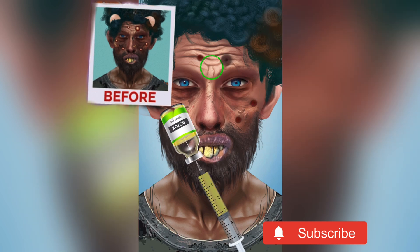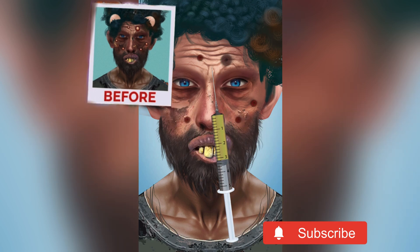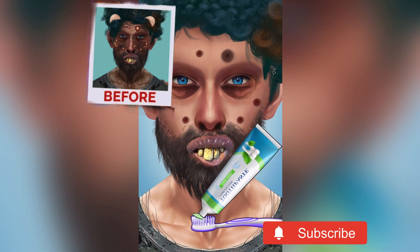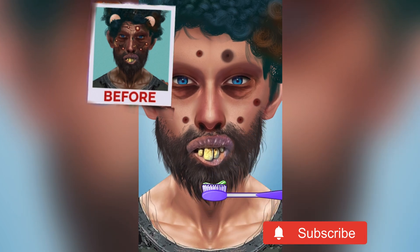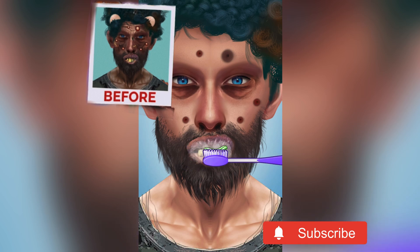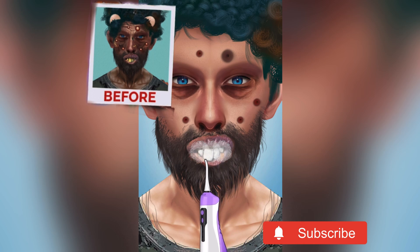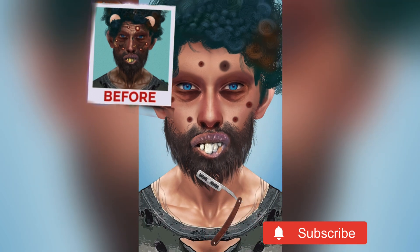Now we're going to work on his wrinkles — we will put in a Botox injection so all of the wrinkles will disappear. Now we can brush his teeth, brush and brush, because he has not brushed for so many days. We have to brush and clean his teeth. See, all of his teeth are so clean now.